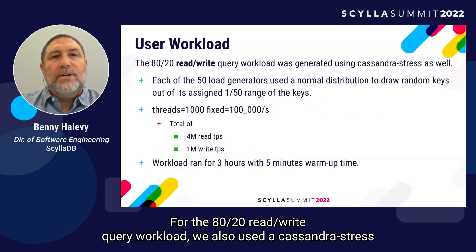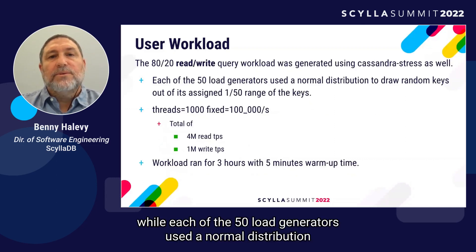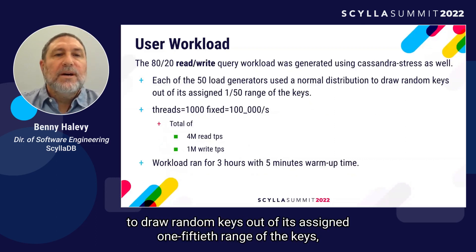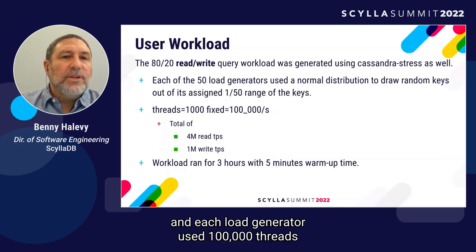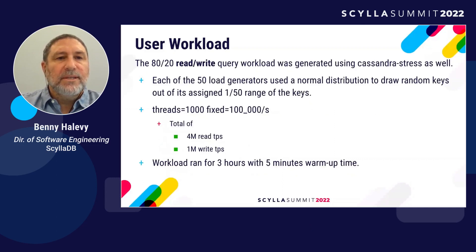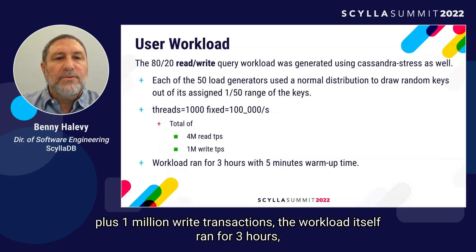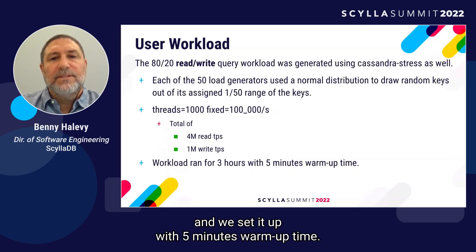For the 80-20 read-write query workload, we also used Cassandra stress. Each of the 50 load generators used a normal distribution to draw random keys. Each load generator used 100,000 threads and a fixed transaction rate of 100,000 transactions per second, totaling 4 million read-transactions per second plus 1 million write-transactions per second. The workload ran for three hours with a five-minute warm-up time.